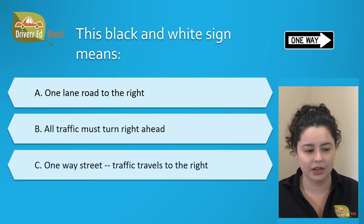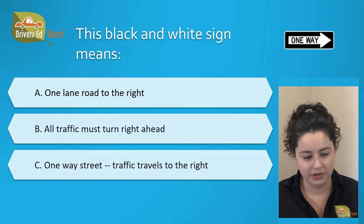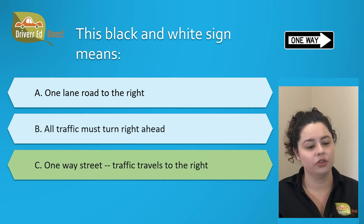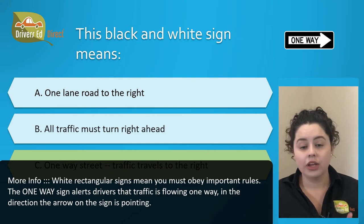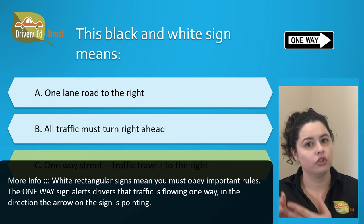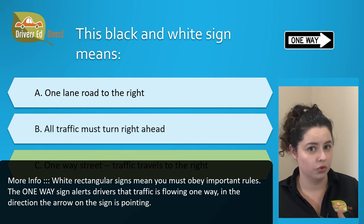This black and white sign means: A. One lane road to the right, B. All traffic must turn right ahead, or C. One way street — traffic travels to the right. The correct answer is C. One way street — traffic travels to the right. White rectangular signs indicate rules you must obey. A one-way sign alerts drivers that traffic is flowing one way in the direction the arrow is pointing — in this scenario, to the right.